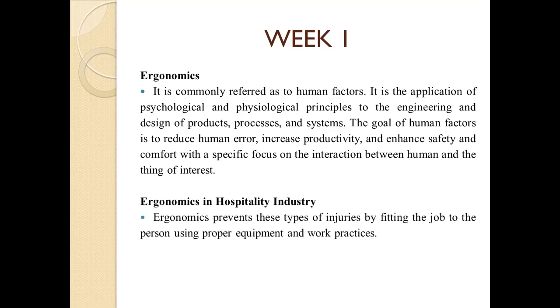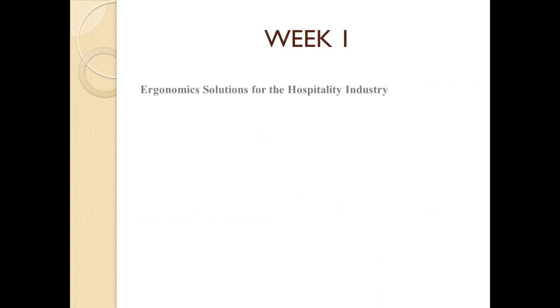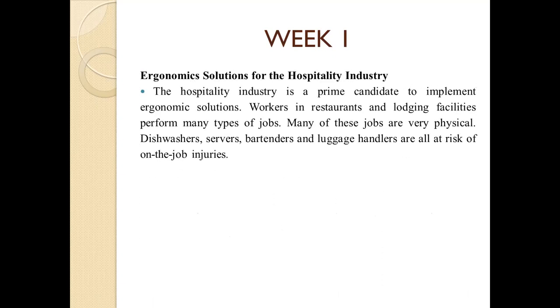Ergonomics in the hospitality industry prevents types of injuries by fitting the job to the person, using proper equipment and work practices. The hospitality industry is a prime candidate to implement ergonomic solutions. Workers in restaurants and lodging facilities perform many types of jobs. Many of these jobs are very physical — dishwashers, servers, bartenders, and luggage handlers are all at risk of on-the-job injuries.